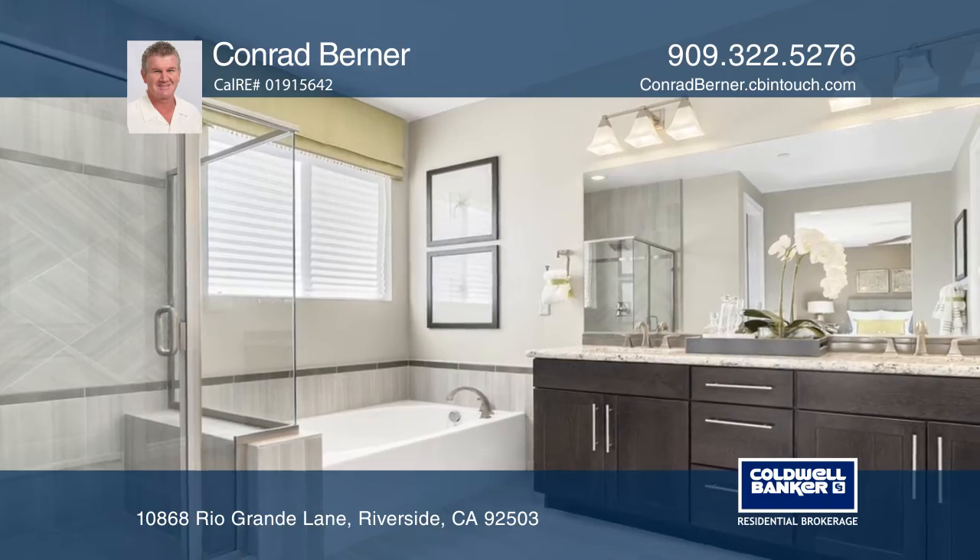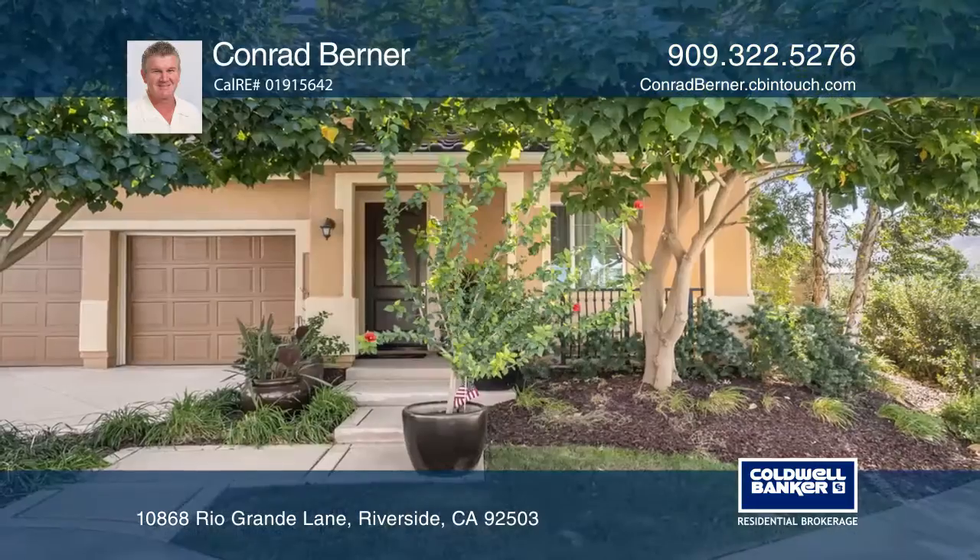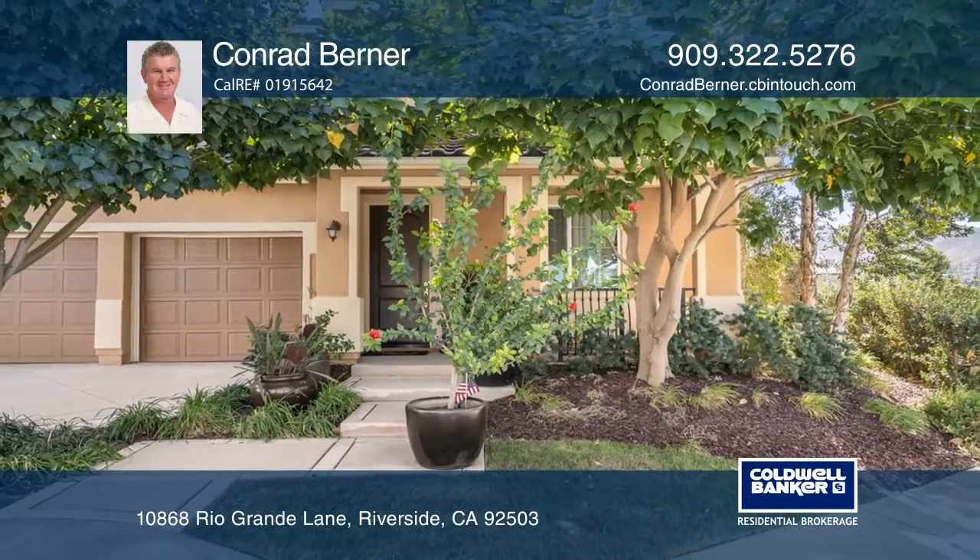Enjoy the landscaped backyard on the extended covered patio off the great room. Fall in love with your future home by contacting Conrad Berner to schedule a tour.